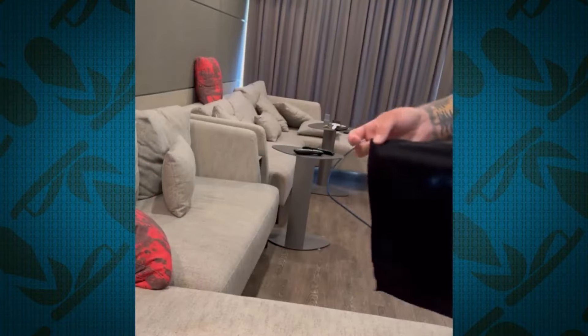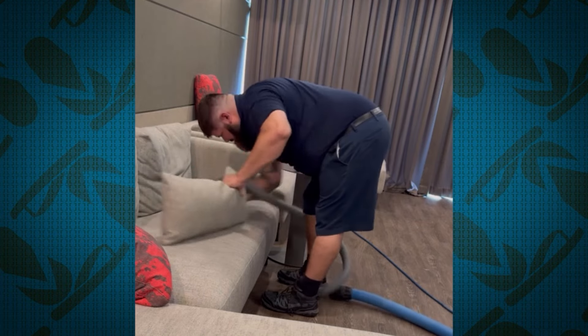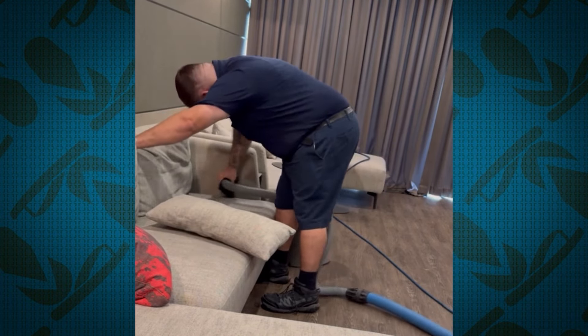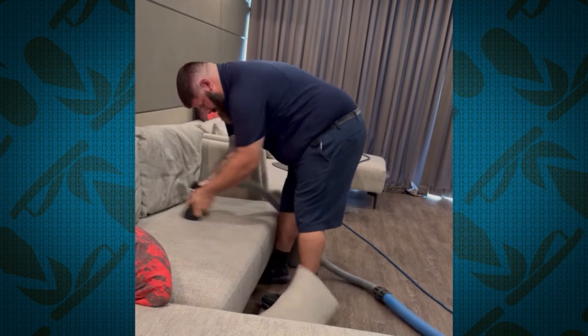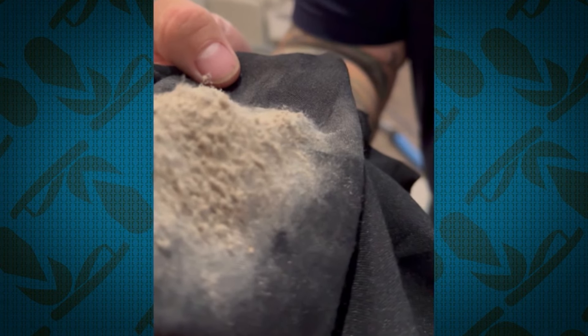We just shot a video like last week. We were in an apartment HOA common area and they said the couches don't look that good, could you check them out? We shot a video of a test clean where we were pulling out — just dry — what's stuck in the couch. Skin cells. It's dust mites and skin cells, and the amount that we can pull out is shocking.